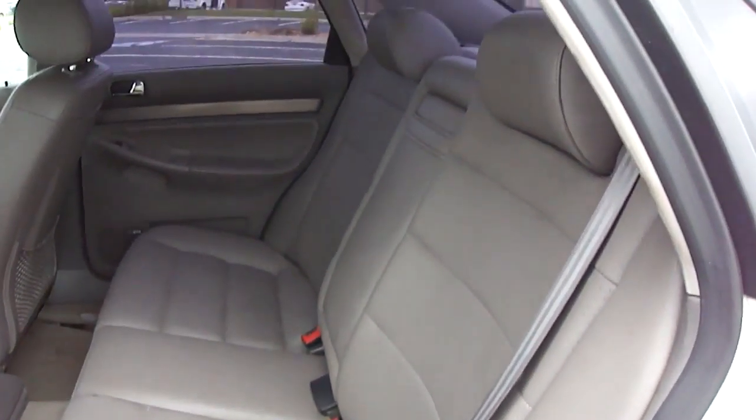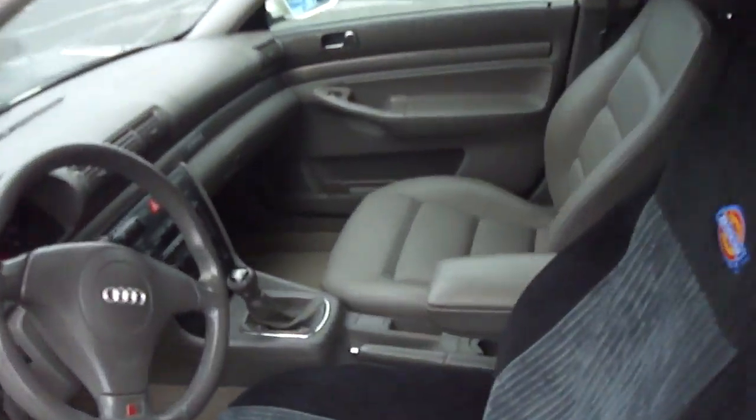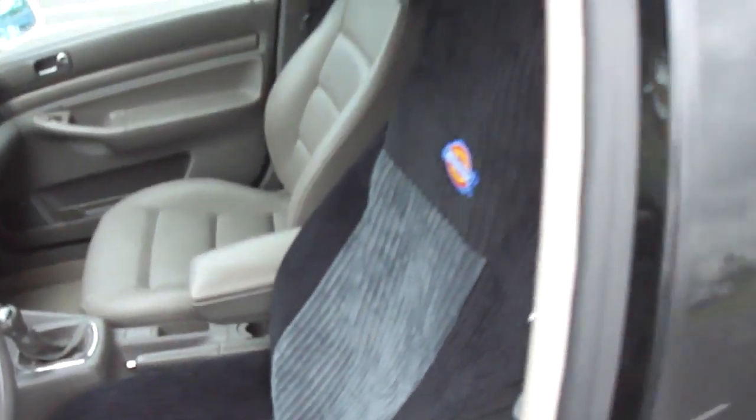The rear seat leather is in really good condition. The front seat is also in excellent condition. This one has a slight little rip, but it's got a seat cover on it that covers it up.